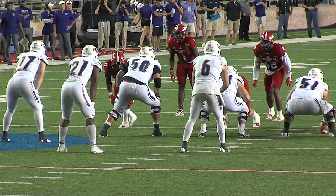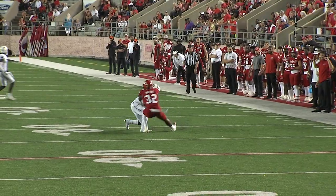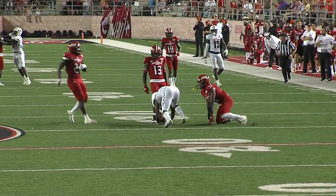Second down and six — here comes the blitz. Lopez gets the pass away, and it's caught by Bird at the 32, and he is slung down back.